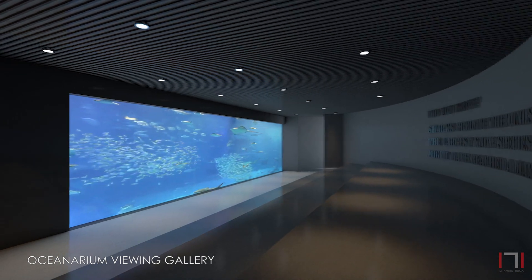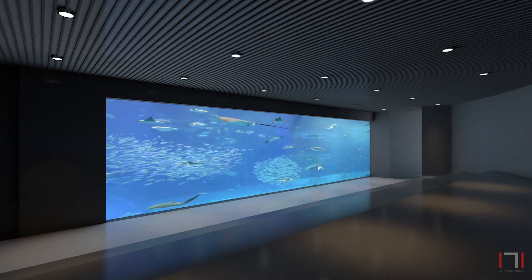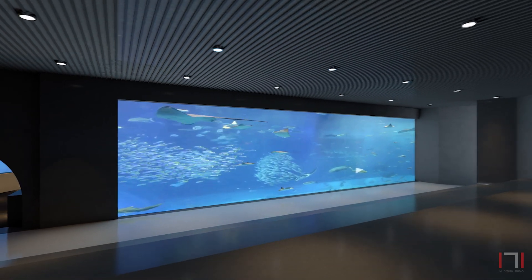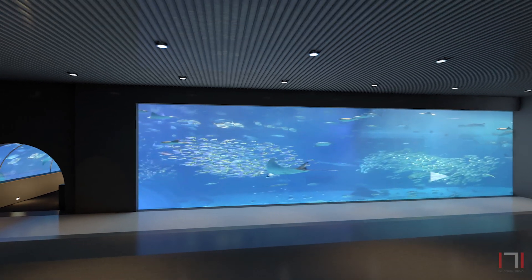From here, the visitors come to the large oceanarium with multi-level viewing. The oceanarium features a huge window, providing views into the ocean habitats.